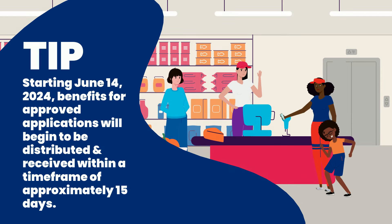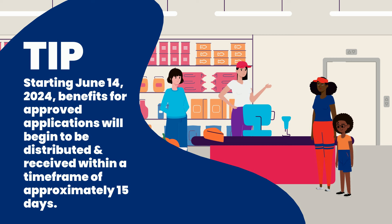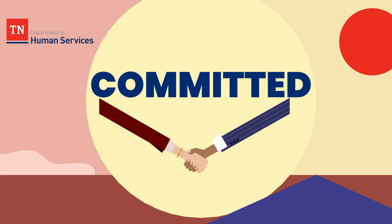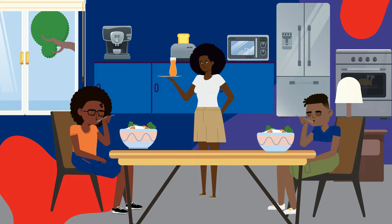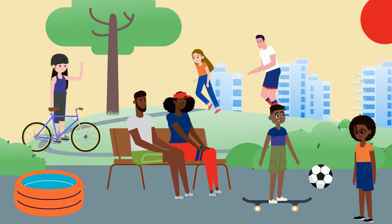Starting June 14, 2024, once your application has been approved, benefits will be distributed within approximately 15 days. The State of Tennessee is committed to creating an opportunity for children and teens to have access to nutritious food options year-round, so that their ability to play, grow, and learn is uninterrupted.